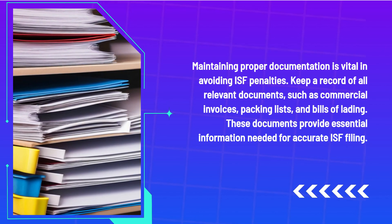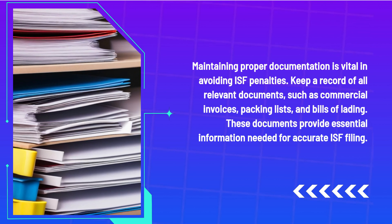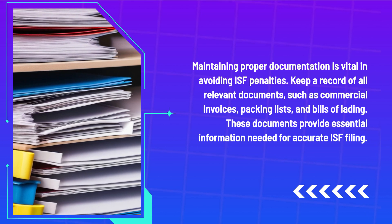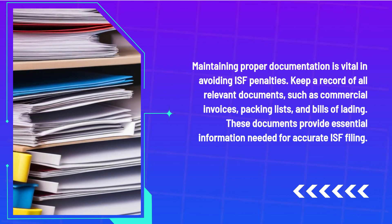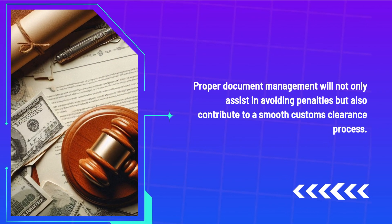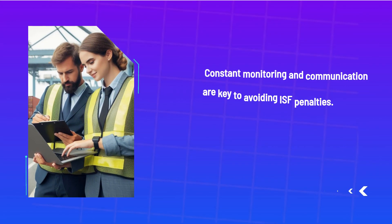Maintaining proper documentation is vital in avoiding ISF penalties. Keep a record of all relevant documents such as commercial invoices, packing lists, and bills of lading. These documents provide essential information needed for accurate ISF filing. Proper document management will not only assist in avoiding penalties but also contribute to a smooth customs clearance process.